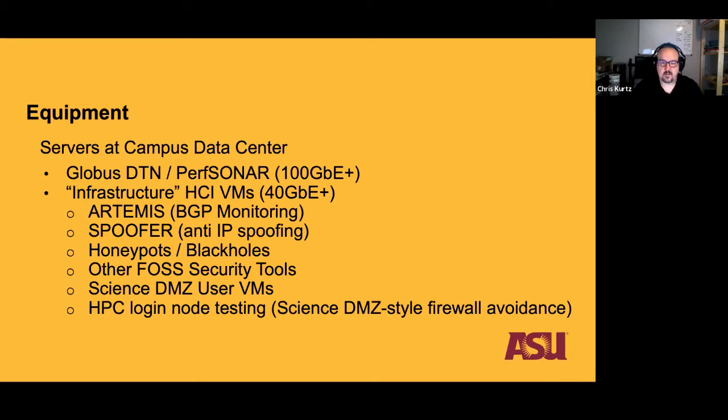We have a couple of Science DMZ users: one doing interesting things looking at the background radiation of the internet who needs unfettered access, with VMs testing there. One of our first use cases from the proposal is an HPC login node we're testing, avoiding the firewall that usually protects Doug's equipment, to investigate bandwidth and other TCP-related issues.